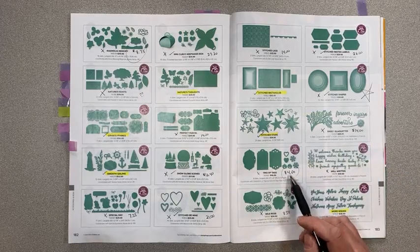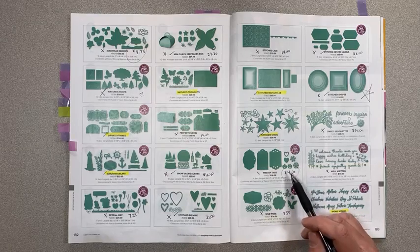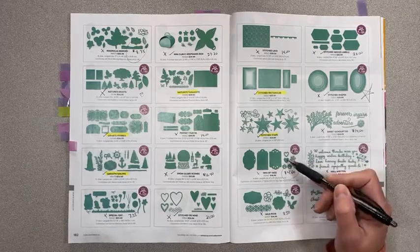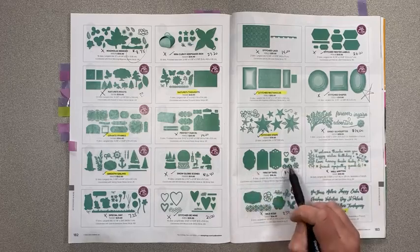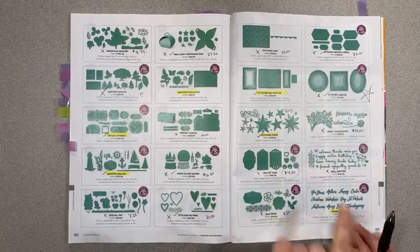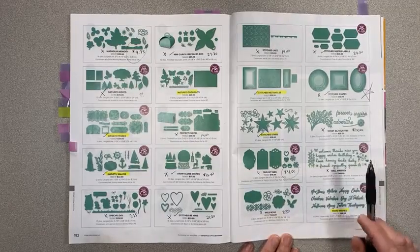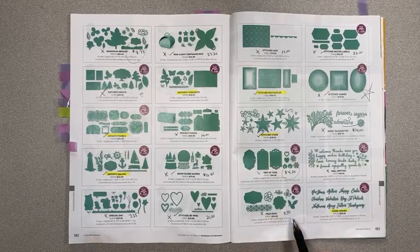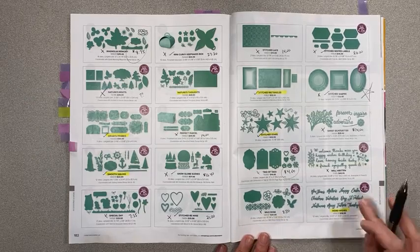Sweet Silhouettes is $14 instead of $35. Trio of Tags is $4 instead of $16 — it's one big die that cuts out three tags with holes already in them, with a little heart, some snowflakes, and little pumpkins. What a steal! Well Written dies — all those fun words — is retiring, not on special. Wild Rose is $8.50 instead of $34. Word Wishes is sticking around.